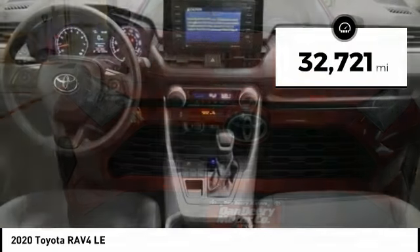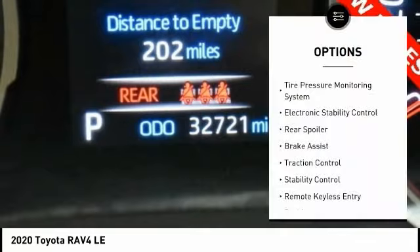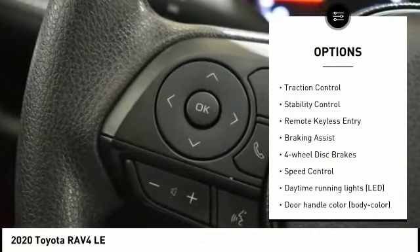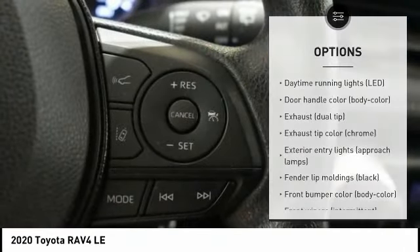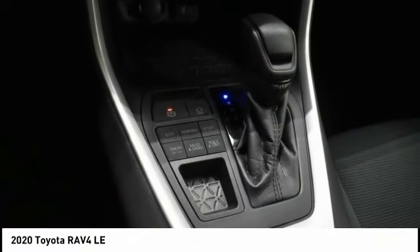This vehicle has less than 35,000 miles. Here are some of this vehicle's great options: tire pressure monitoring system, electronic stability control, rear spoiler, brake assist, traction control, stability control, remote keyless entry, braking assist, four-wheel disc brakes, and speed control.